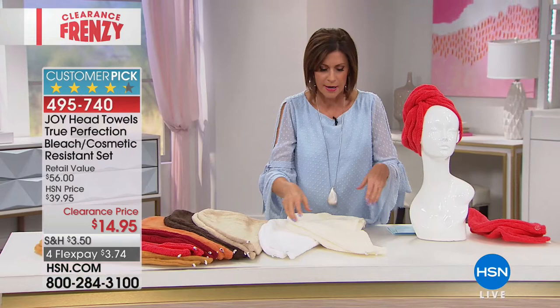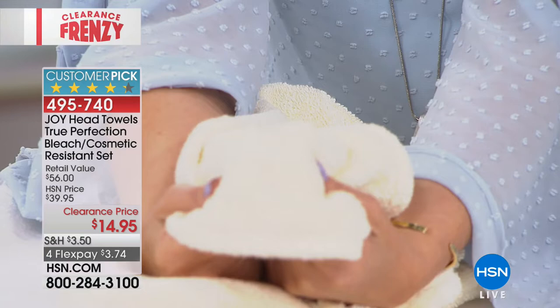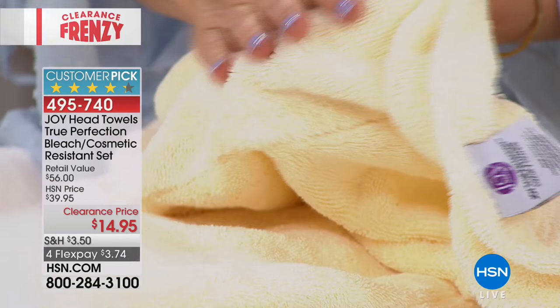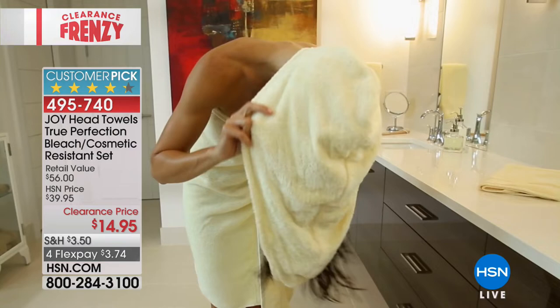Let me show it to you in the buttercream color so you can see the design. Look at the hollow core technology — just luscious and lofty. Super absorbent. It's going to feel as good as it looks, and you get both of these for $14.95 with four flex payments. There's a little button right in the top.